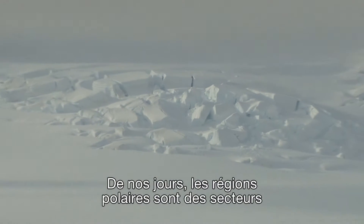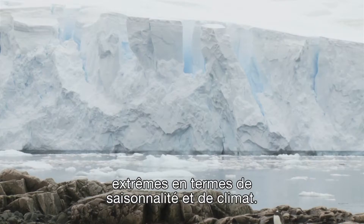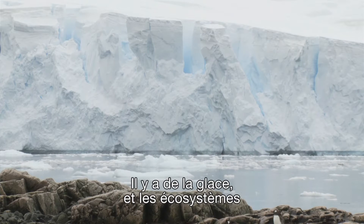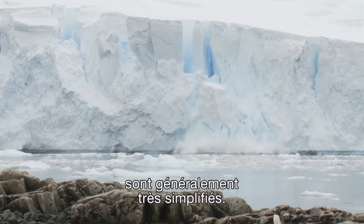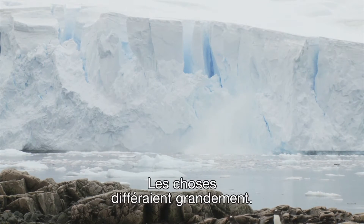The polar regions today are really extreme areas in terms of seasonality and climate. These are areas where you have ice and very simplified ecosystems in general, but what's really interesting is when you look in the past, things were very different.